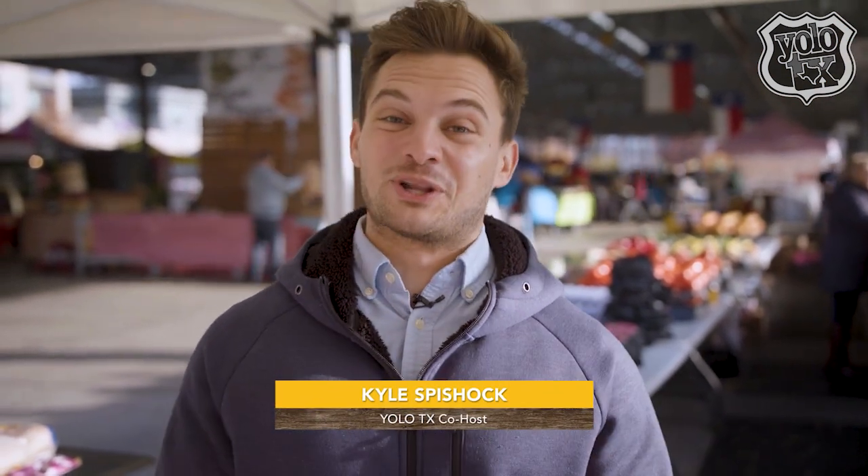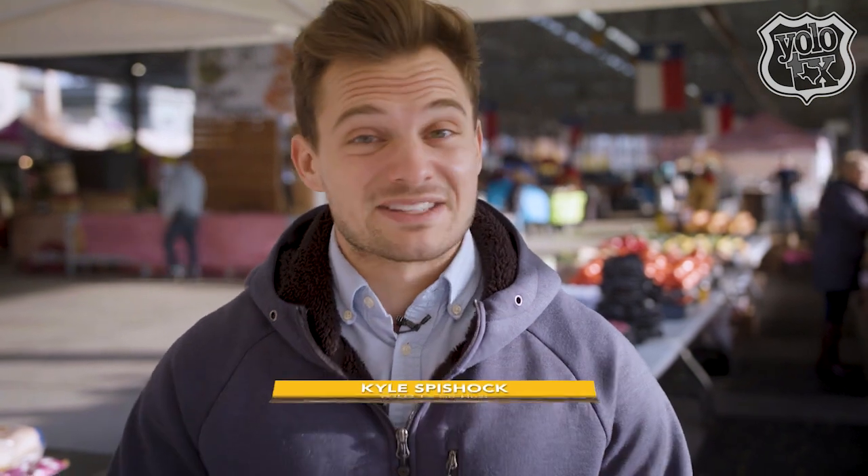We're in the heart of the city for the Dallas Farmers Market, which has been a staple here since 1941. I got up really early this morning because I heard that's when the best produce is available. So I'm going to look around and see what I can find at the different vendors.